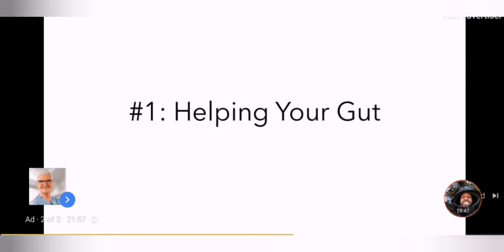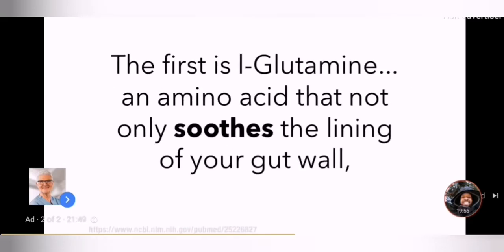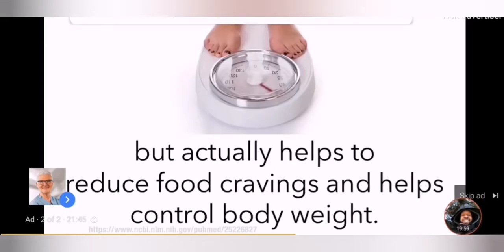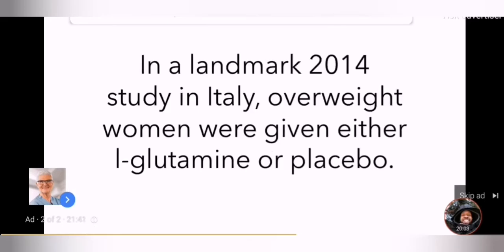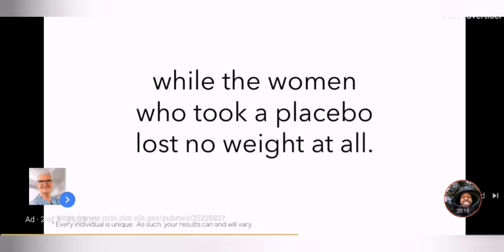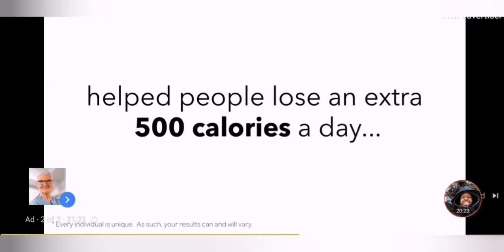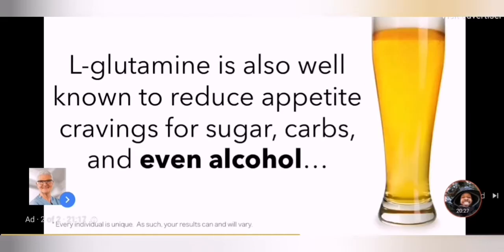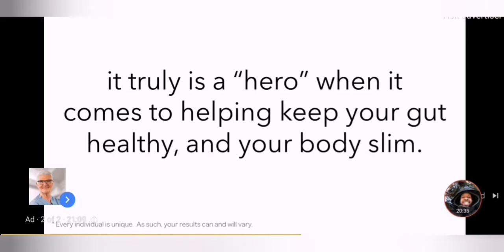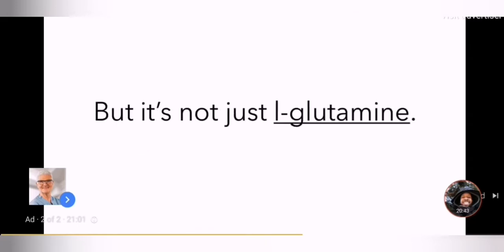Number one: helping your gut. Total Restore contains ingredients proven to soothe and boost the lining of your gut wall. The first is L-glutamine, an amino acid that not only soothes the lining of your gut wall, but actually helps to reduce food cravings and helps control body weight. In a landmark 2014 study in Italy, overweight women were given either L-glutamine or placebo. In less than a month, the women who took L-glutamine had lost an average of over 6 pounds and 2 dress sizes, while the women who took a placebo lost no weight at all. In fact, the researchers determined that just taking L-glutamine helped people lose an extra 500 calories a day without changing their diet or exercise habits at all. L-glutamine is also well known to reduce appetite cravings for sugar, carbs, and even alcohol. It truly is a hero when it comes to helping keep your gut healthy and your body slim. Which is why we include a whopping 213 mg of L-glutamine in every serving of Total Restore.